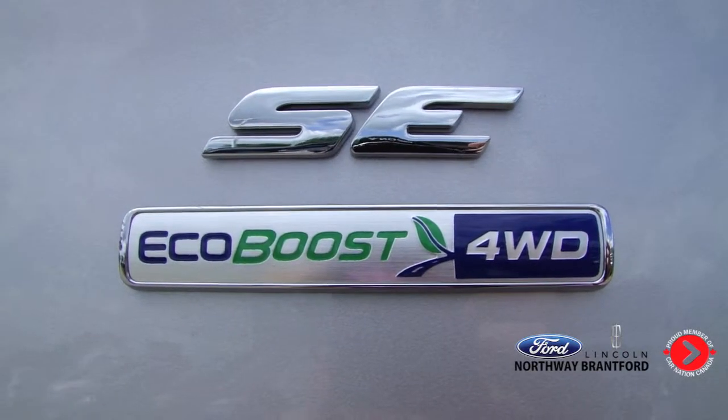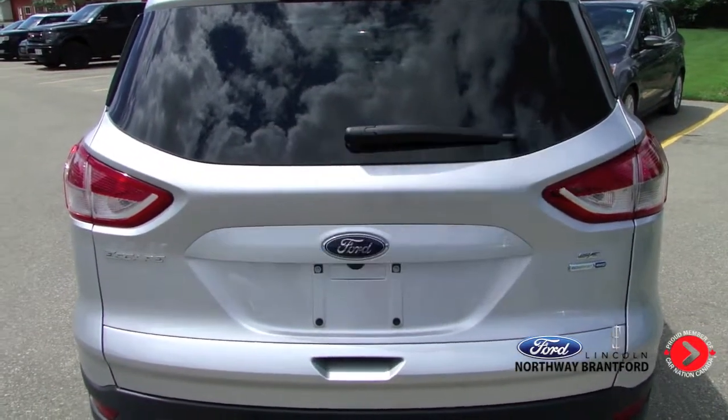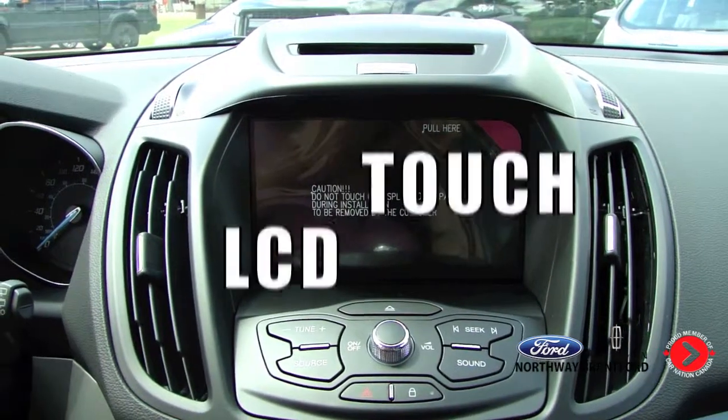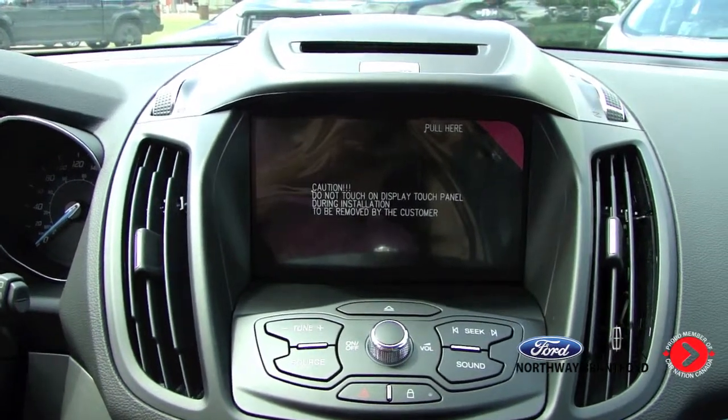The SE comes with EcoBoost and four-wheel drive. The liftgate has the option of a foot-activated gate. It also has an LCD touchscreen with active park assist as an optional feature.